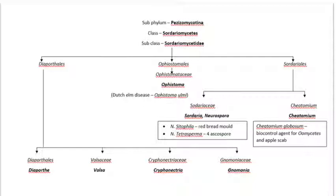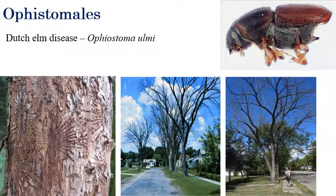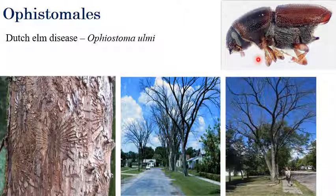Now we will see Sordariomycetidae, including Diaporthales and Ophiostomatales. Under Ophiostomatales, the important disease is Dutch elm disease, caused by Ophiostoma ulmi. The bark elm beetle is the main vector responsible for the transmission of Dutch elm disease.